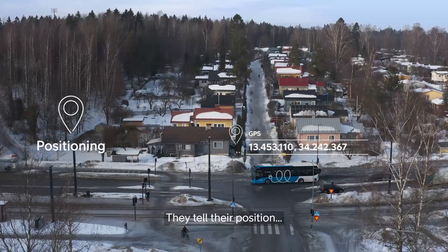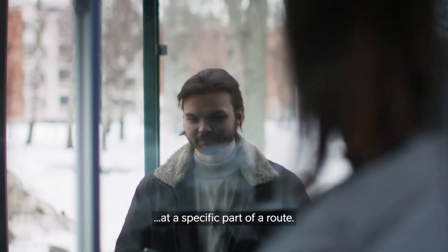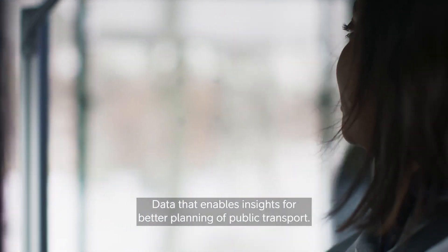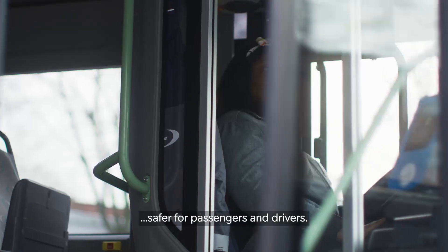They tell their position and they count how many passengers get on or off at a specific part of a route — data that enables insights for better planning of public transport. Their technology on board makes every commute safer for passengers and drivers.